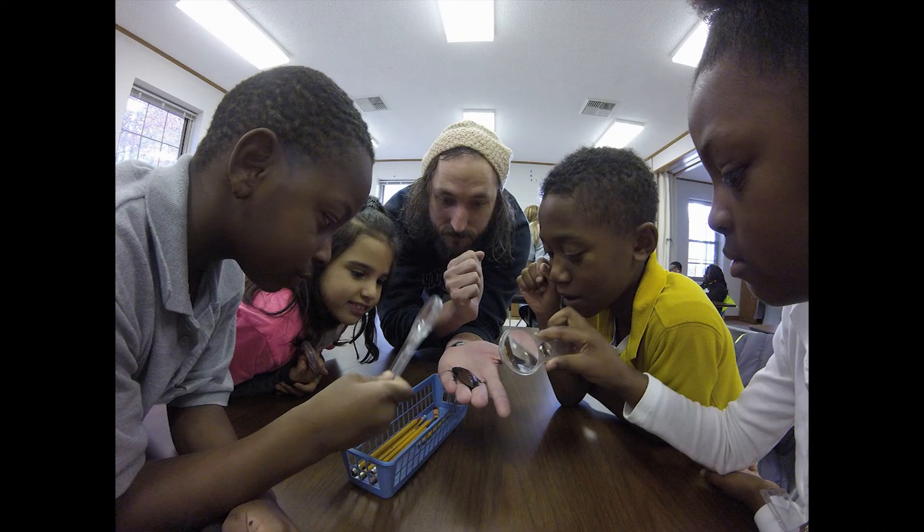Do you get the chance to take any specimens into the schools? Yes, sometimes we take live roaches. The kids get really excited — some are really scared. We also have great display drawers with specimens from the museum that I take as well. I tend to take as many visual aids as I possibly can to make it more real for them. That is a live Madagascar hissing cockroach — it's an example of an exotic insect that doesn't really cause problems here, but it's good for teaching about insect anatomy and showing insects kids might not normally see in Mississippi.